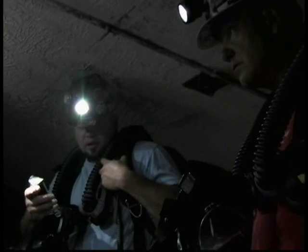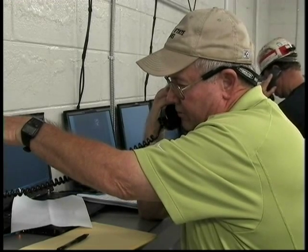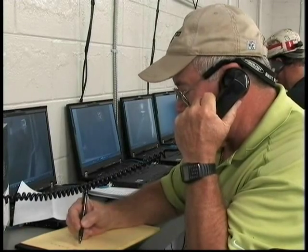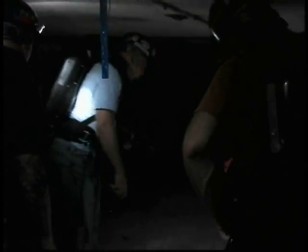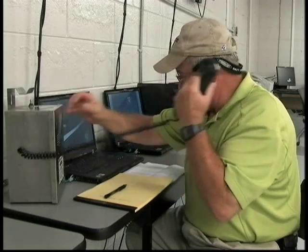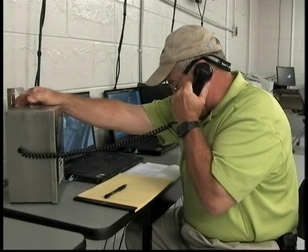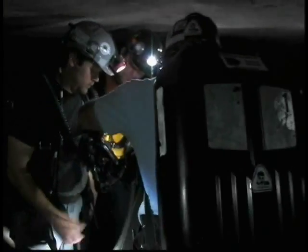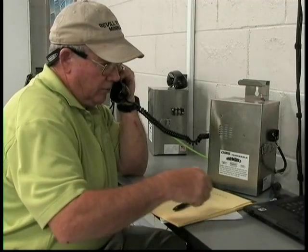As teams proceed into the area assigned, they should constantly update the command center on their location, the conditions observed, and the progress of achieving the work to be performed. Depending on the type of tracking and communication systems available at the mine, it may be possible for the command center to be in constant communication with the teams. If teams are working in by a fresh air base and communications directly to the command center are unavailable, teams should continually relay information to the briefing officer in the fresh air base, who should relay the information to the command center.